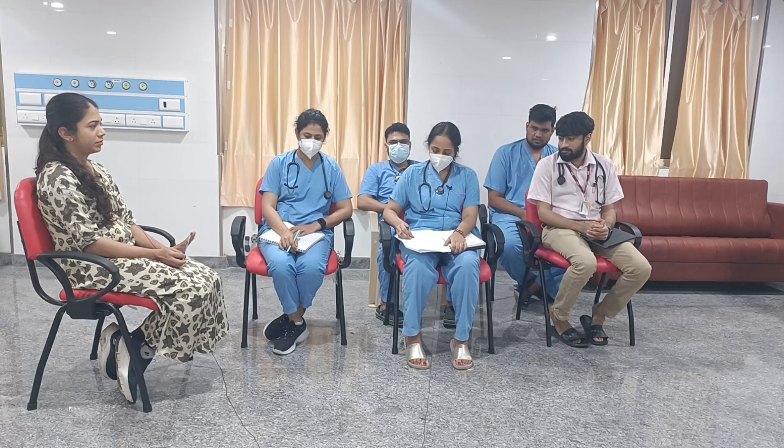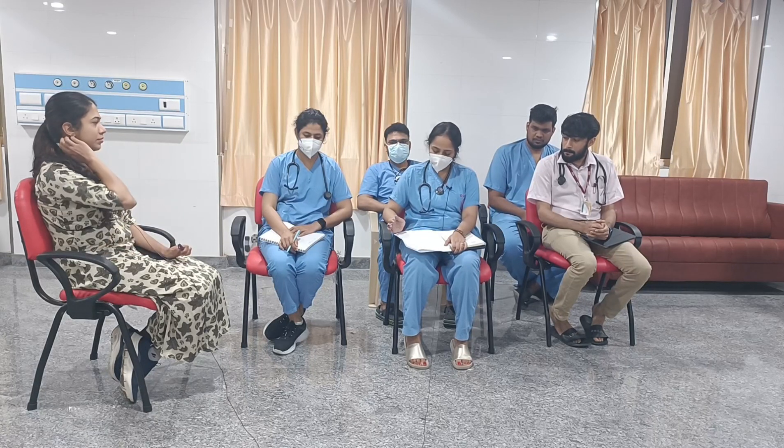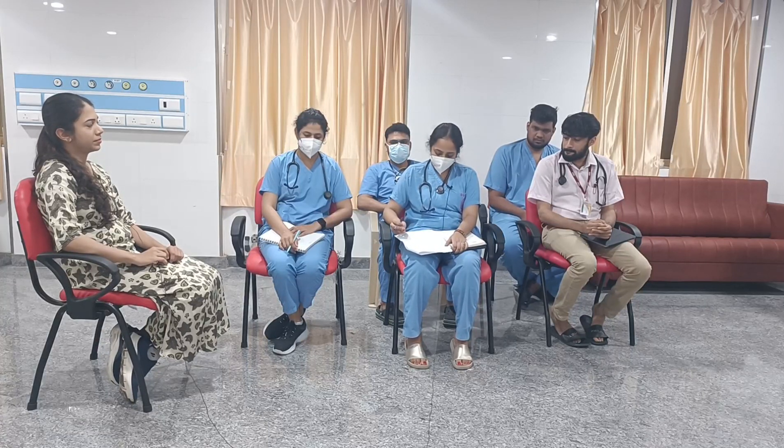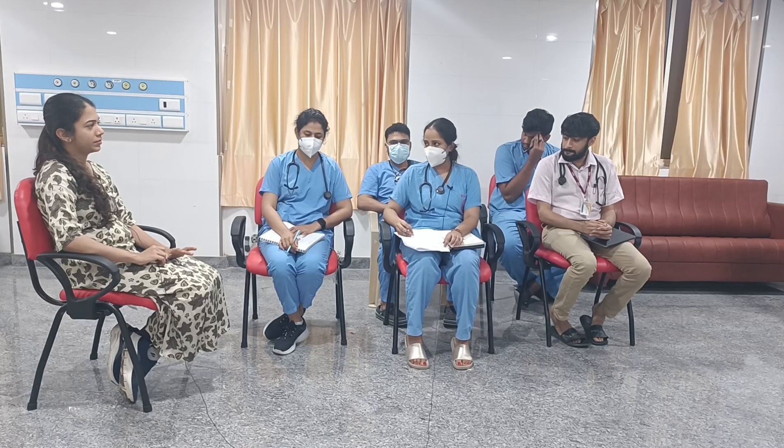Disability: patient had a GCS of 15 out of 15 and pupils were equal and reacting to light. On exposure, patient was afebrile and GRBS was 140 mg/dL. Adjuncts to the primary survey: ABG showed a pH of 7.45, PCO2 of 34, PO2 of 96, bicarbonate of 23, with no electrolyte imbalance. CBC-CRP showed Hb of 11, total count of 5.9, and CRP of 20.